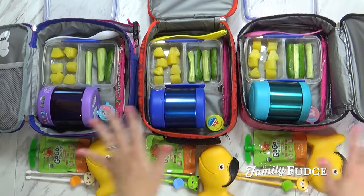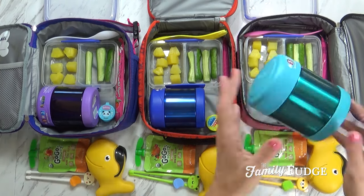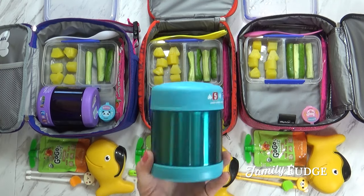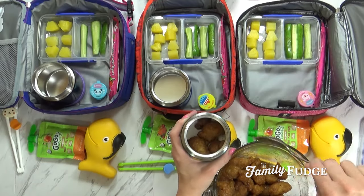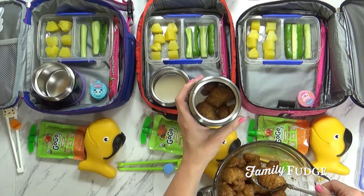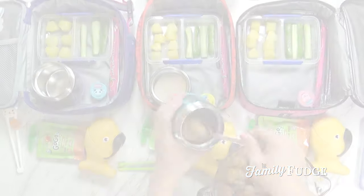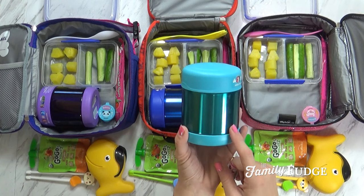Moving on to the lunch. They're pretty much the same — just Lily has a little bit different — so I'll start with Mackenzie's. Today I'm actually packing leftovers. I have some Mandarin chicken, or orange chicken — the kind you get at Trader Joe's that's fully cooked and you just heat it up. It's actually really good. I had a lot of leftovers from last night's dinner, so I just reheated it until it was really hot and stuck it in here.